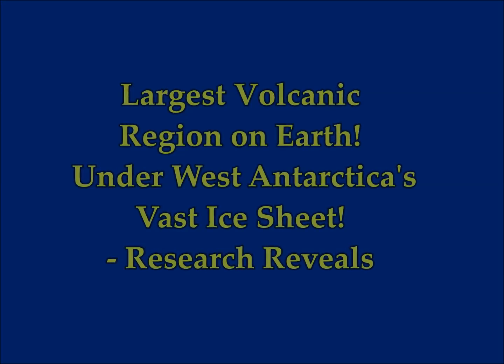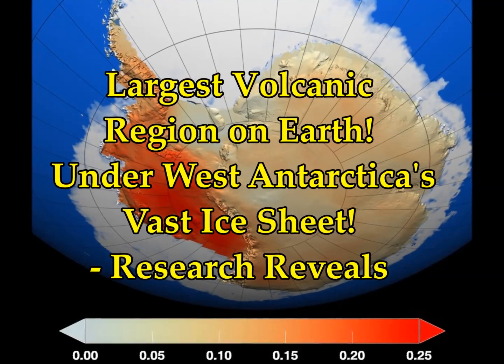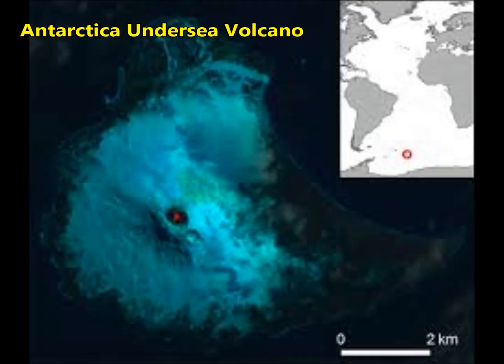West Antarctica's vast ice sheet hides the largest volcanic region on earth. This is what research reveals — and it's volcanic activity that is causing this part of Antarctica to melt so quickly.